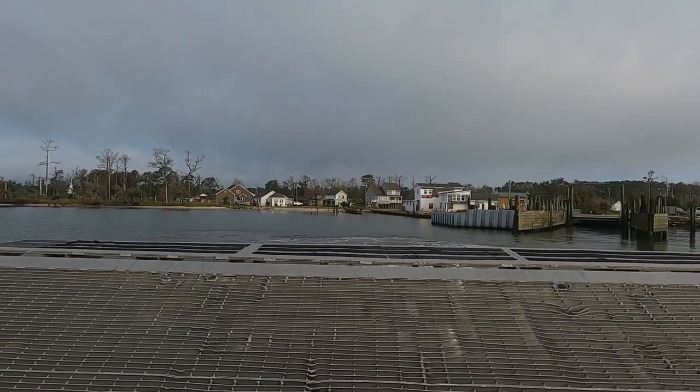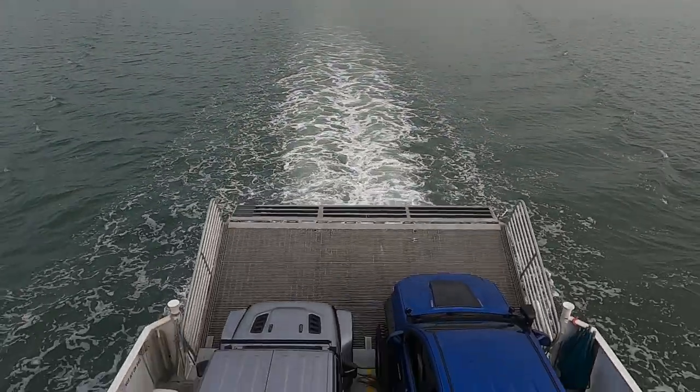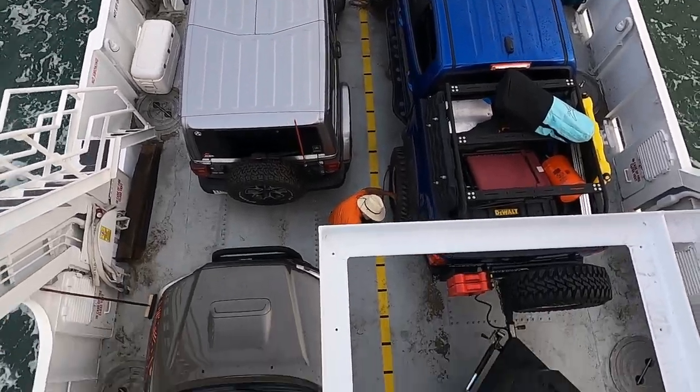Setting sail for the 45-minute boat ride, two and a half miles into the ocean, we got ready for our three-day adventure. It's about a 35- to 45-minute boat ride to the island. I decided to come up and talk to the captain, see what's going on. Hopefully we don't end up like the Titanic — but the captain did tell us this thing is unsinkable.